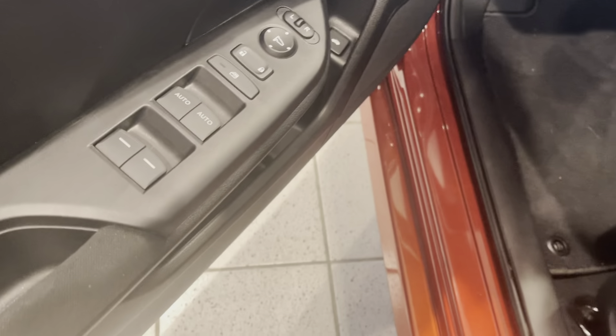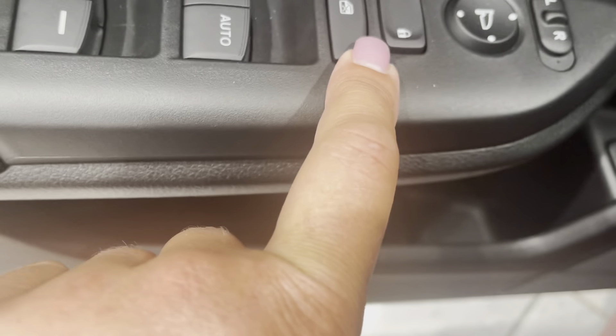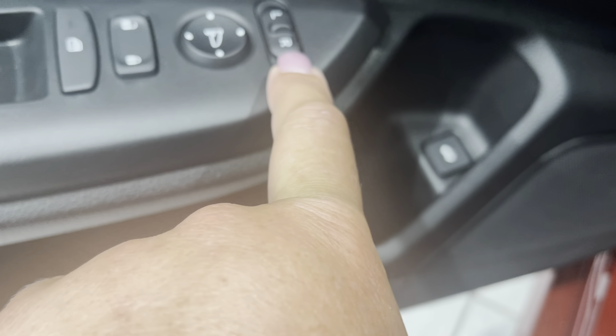Over here on the inside of the car, you've got your window controls, your door locks, and your mirror controls.